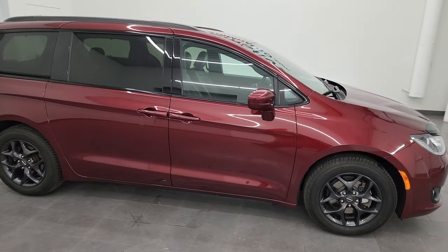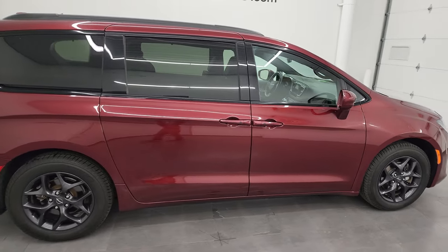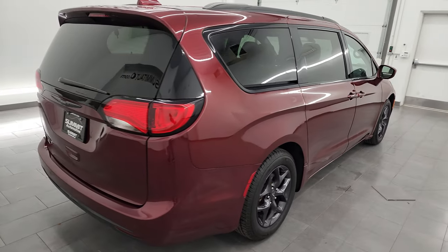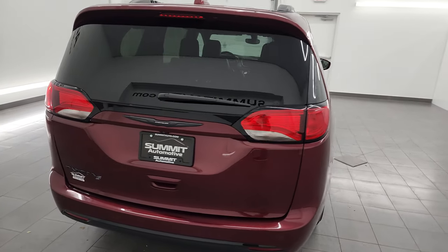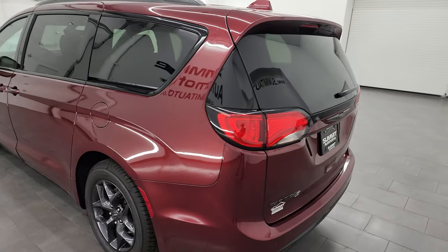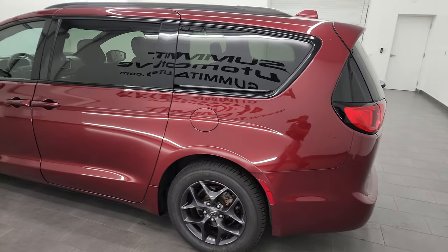Hey, this is Brett and this 2020 Chrysler Pacifica Touring L S Appearance Package is stock number 14184Z. I am here at Summit Automotive in Fond du Lac, Wisconsin, your new and used minivan headquarters.